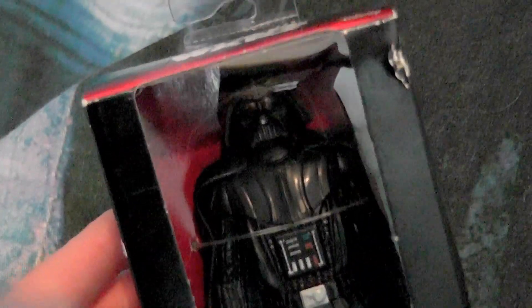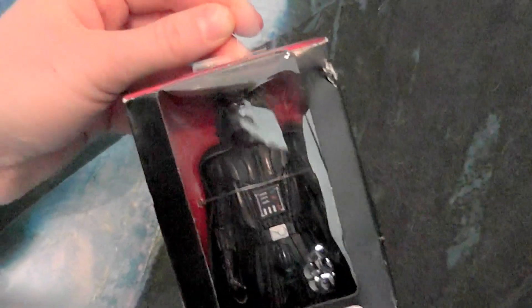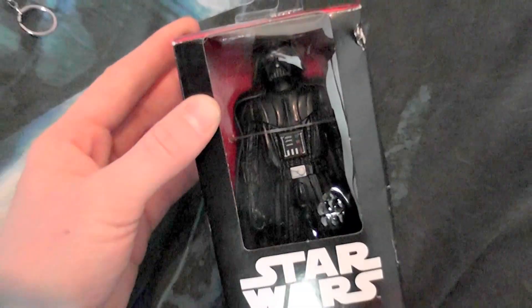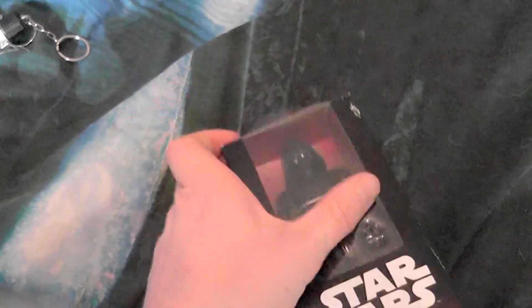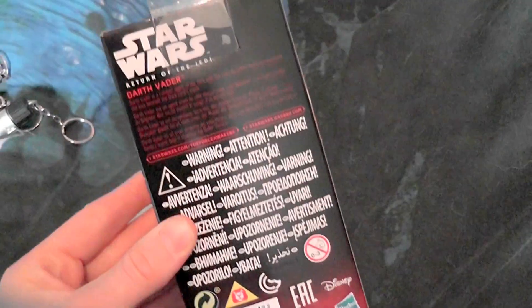This is the Darth Vader figure that I have been finding. A while ago they had Kylo and I really wanted to get him, but he was sold out — I've been waiting too long. Now I'd like to unbox this one in the next video to compare him with my other Darth Vader action figure that I have. I'm pretty curious about his size — he seemed to be pretty big for a regular action figure. You're gonna see that in the next video.